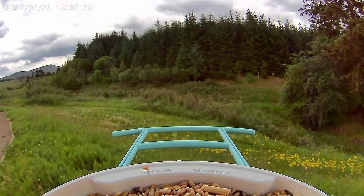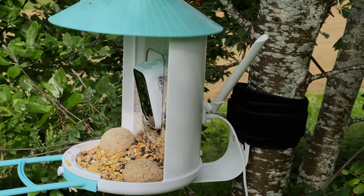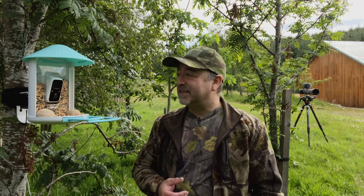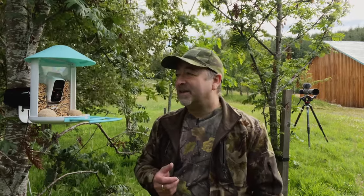I first set the bird feeder up outside the accommodation on a tripod, which comes with the tripod stand as part of the kit — there are various ways of fitting it. You can strap it to a tree, as I've done here, or put it on a tripod mount. The first few days I stuck it on the tripod outside the property. It wasn't great — I didn't know if the colourful design was scaring off the birds — and after leaving it there for a few days, it got absolutely nothing.